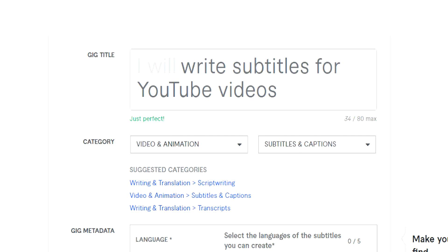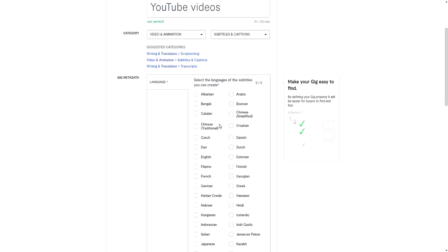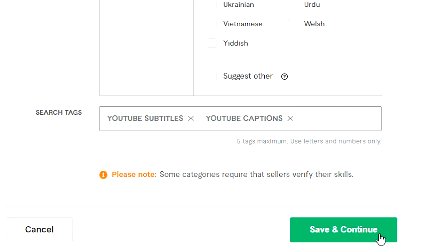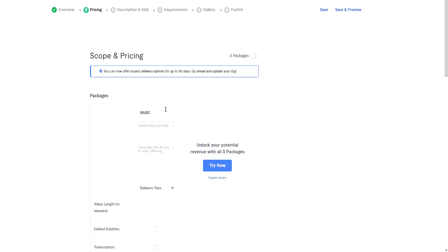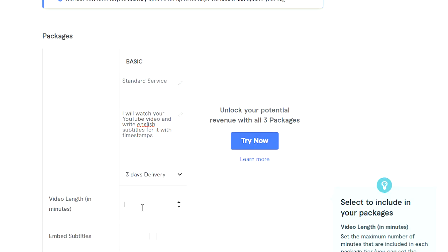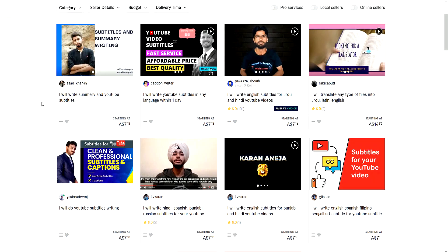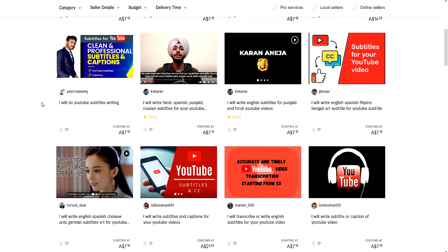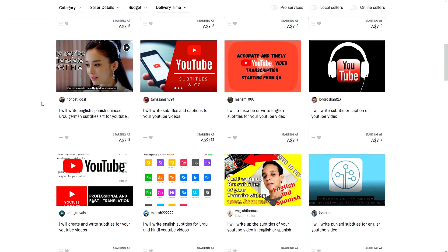Also note the category I chose: Video and Animation, plus Subtitles and Captions. For the language, I chose English. You'll have search tags as well, and this is where you want to write in what you think people will actually search for on the Fiverr website. Then press Save and Continue. For prices, this is where we get to decide how much we want to charge for our services. My advice is to go and check out the competition, see what they're charging, and either match it or undercut it, because a lot of freelancers are charging around the same price.